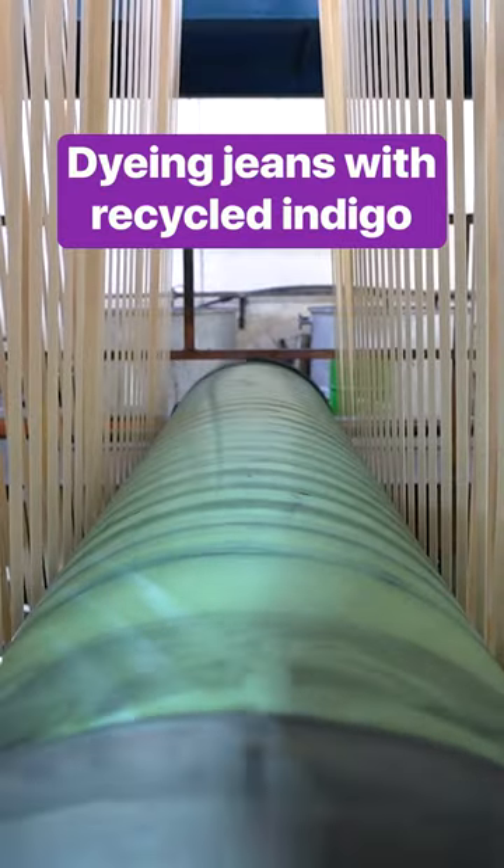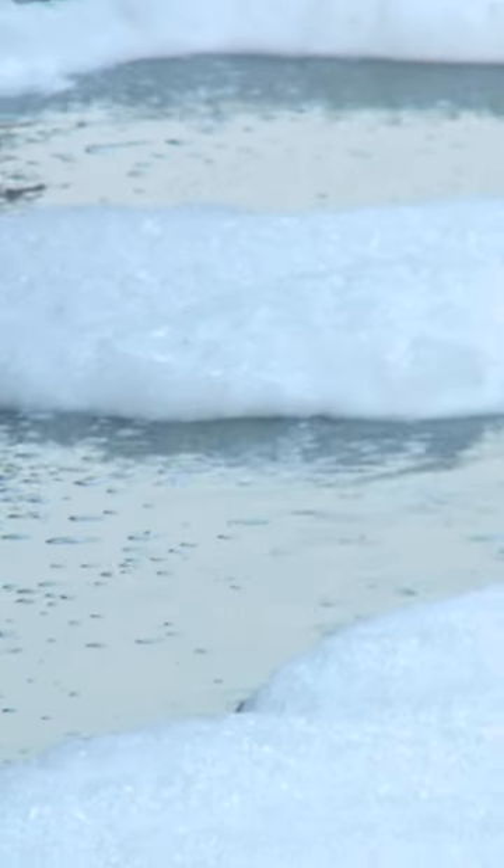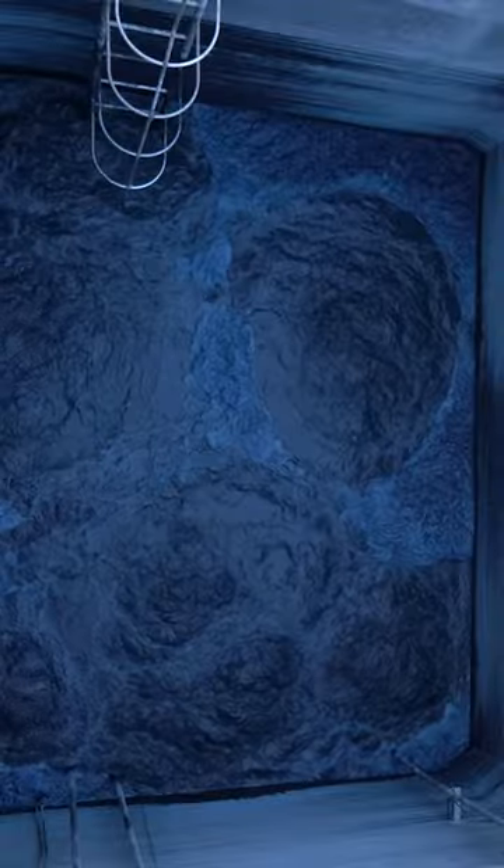Typically, the indigo dyeing process is associated with massive water consumption and pollution. AFM dyes its fabric with recycled indigo, eliminating wastewater from the dyeing process entirely.